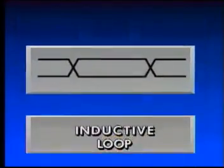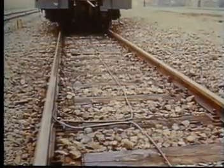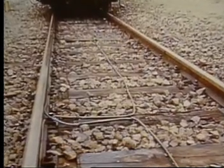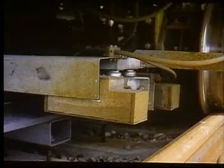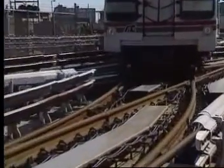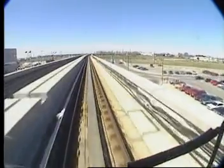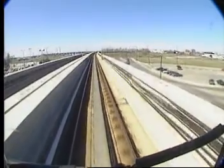The inductive loop cable is a two-way data link laid between the tracks to provide communication between the train and the VCC. Antennas mounted on the underside of the train communicate the signals between the loop and the onboard computer.